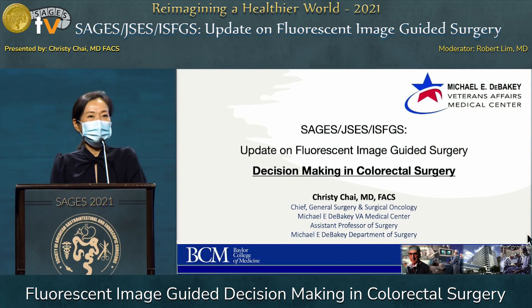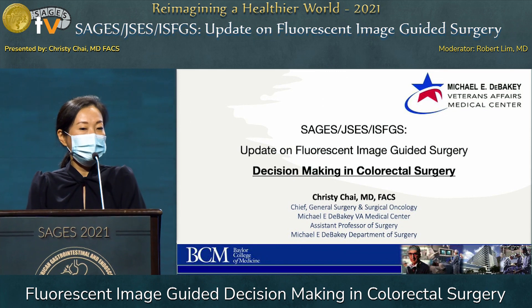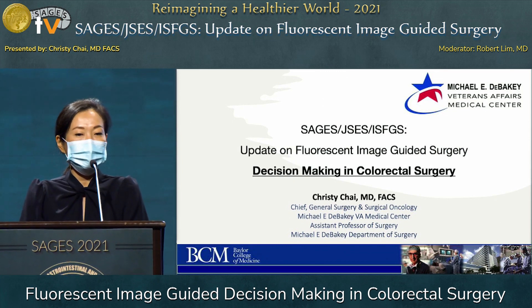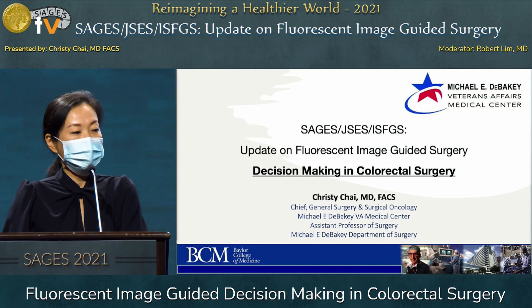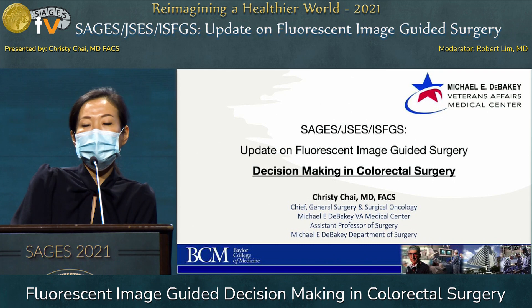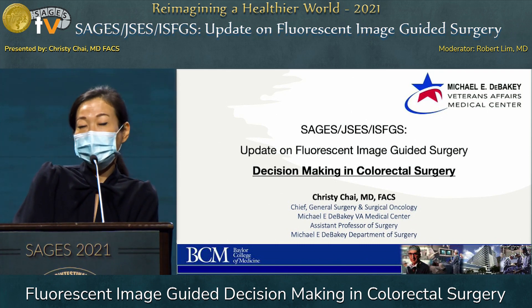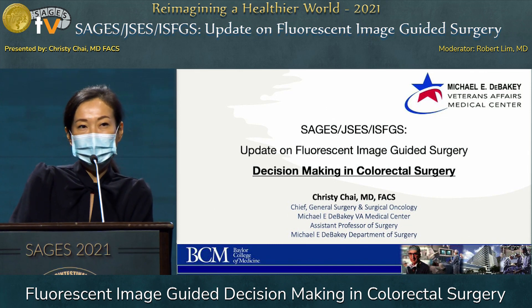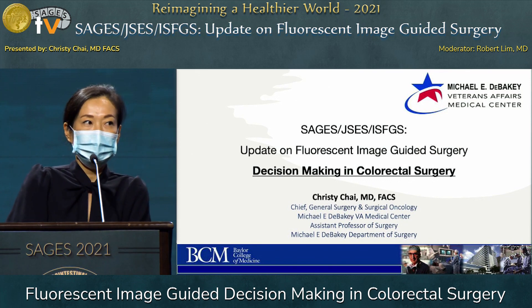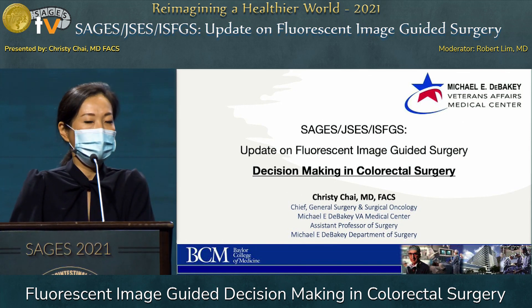Thank you for this opportunity to share updates on fluorescent imaging-guided surgery, specifically in colorectal surgery. We have many other speakers covering different surgical subspecialties. I want to remind you that we have a fluorescence imaging station at the Learning Center in the exhibit hall, where you can watch video clips on different topics using fluorescence image-guided surgery. If you have time, please stop by.